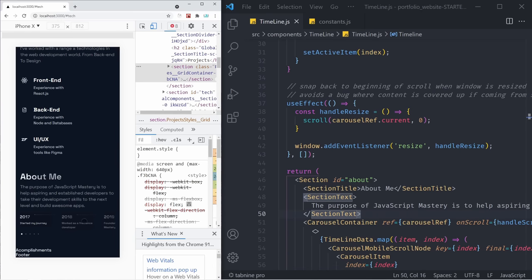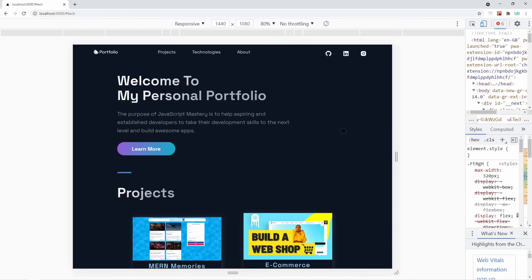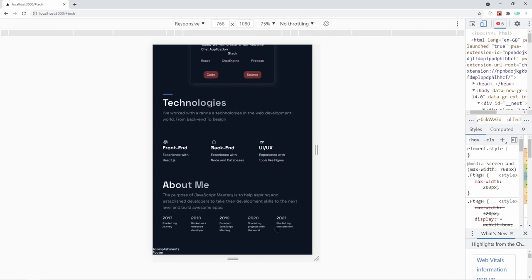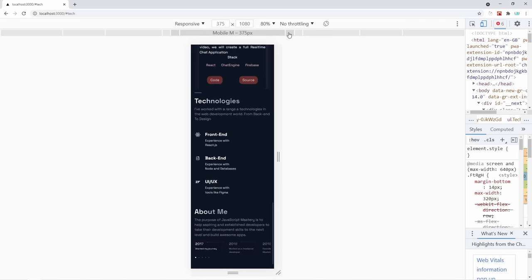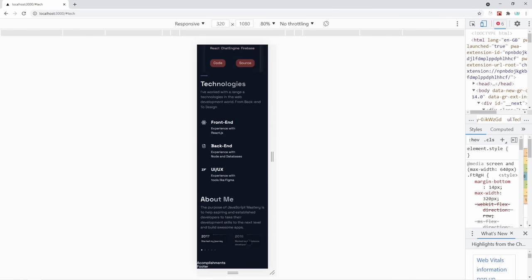handleScroll is doing a similar thing to our onClick — it's simply getting the index based on the specific scroll and then setting the activeItem based on how far we've scrolled. Finally, here is our useEffect, and we're going to use that to simply snap back to the beginning of scroll when the window is resized — it helps us avoid a bug where content is covered up if coming from a smaller screen. Now let's save it and check it out. We can scroll and the dots actually move — that's great. On desktop devices, all the items are visible right away. But if we go to a large mobile device, you can actually scroll through the carousel.